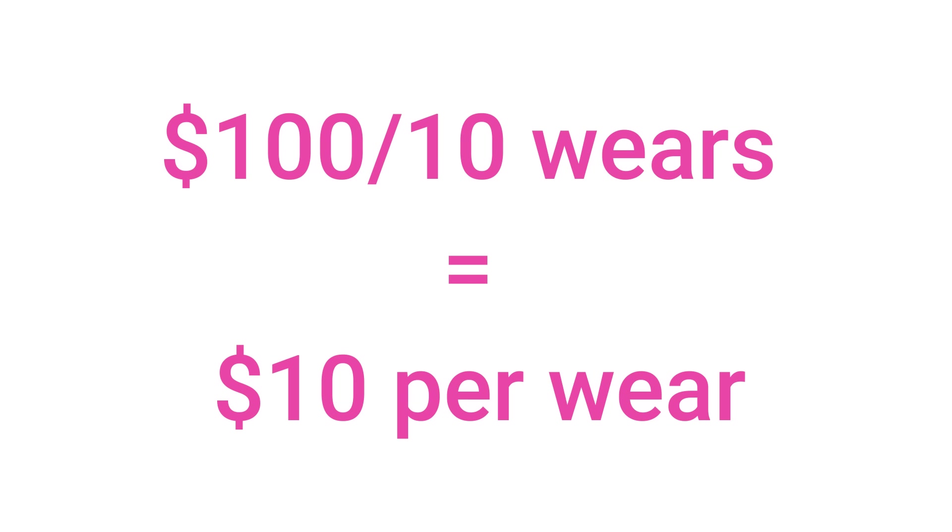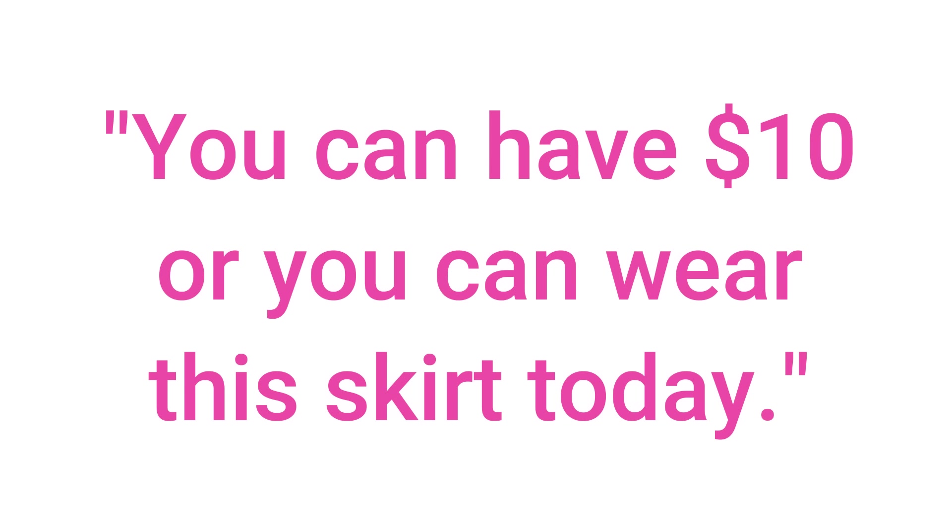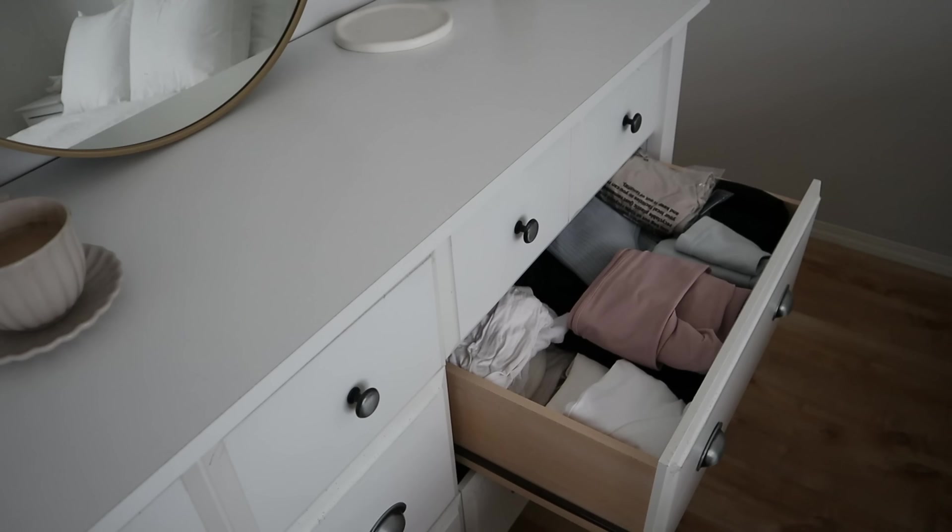This skirt is $100. Divide that $100 by 10 times wearing it — it basically costs you $10 each time you put it on. So then you have to ask yourself: if you woke up in the morning, getting ready to go somewhere, and somebody said hey you can wear this really cute tennis skirt today but you have to pay $10 to wear it — would you pay that $10, or would you rather keep your $10 and put on something else you already have?